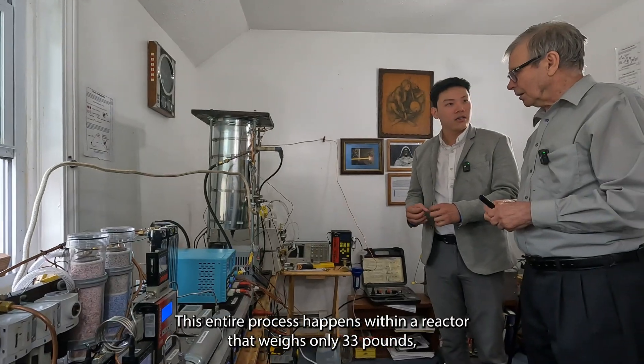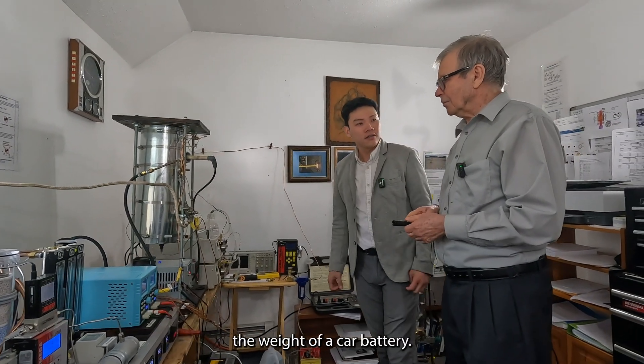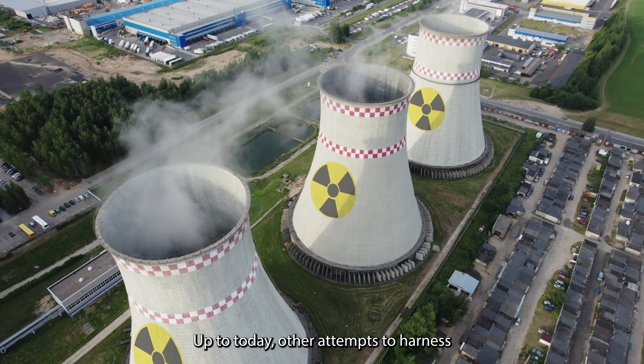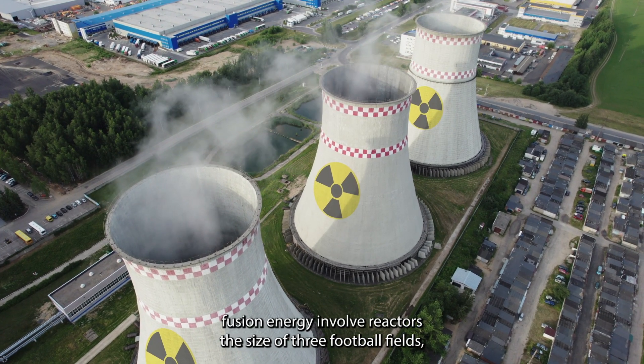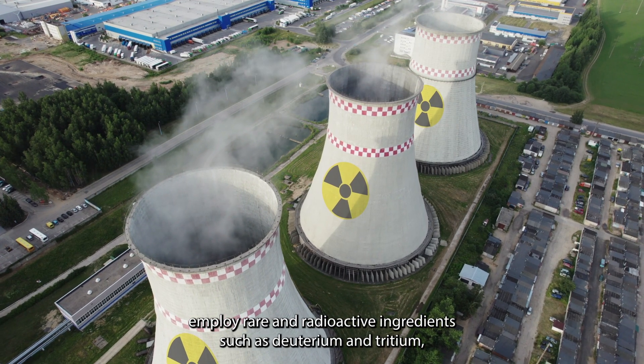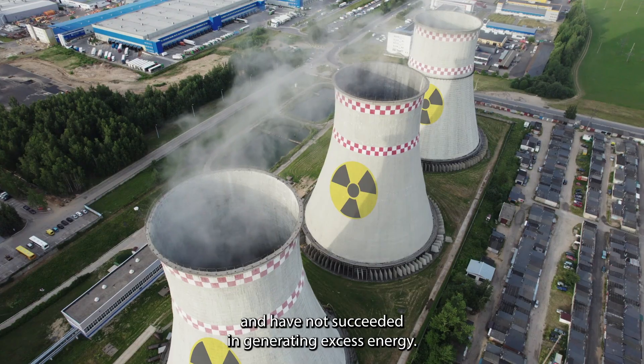In my reactor, I would put thermal energy and electric energy simultaneously. This entire process happens within a reactor that weighs only 33 pounds — the weight of a car battery. Up to today, other attempts to harness fusion energy involve reactors the size of three football fields, employ rare and radioactive ingredients such as deuterium and tritium, and have not succeeded in generating excess energy.